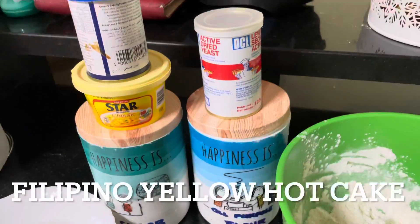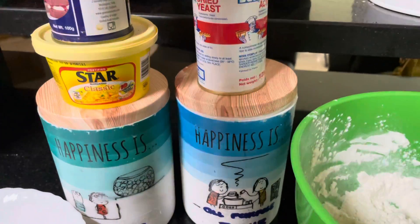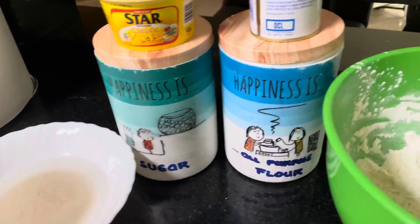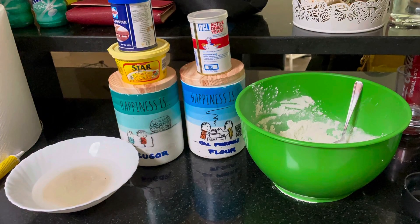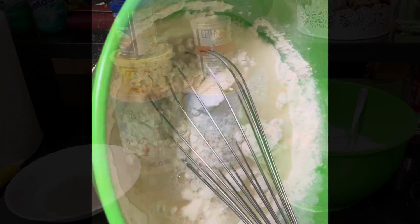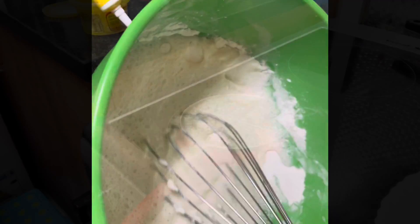Hotcakes are a Filipino version of pancakes eaten mostly as a snack rather than during breakfast. They are thin, spongy, and have the signature egg yellow color. The ingredients are all-purpose flour, salt, baking powder, white sugar, a cup of water, one egg, vegetable oil, yellow food coloring, butter or margarine, and yeast.